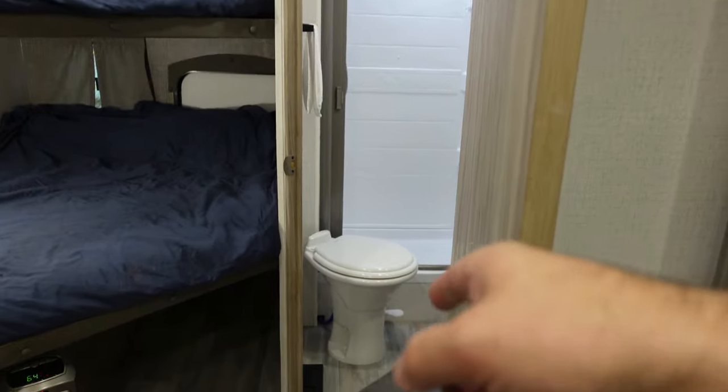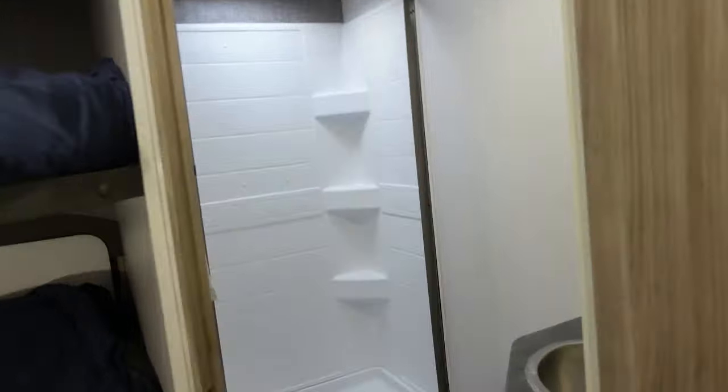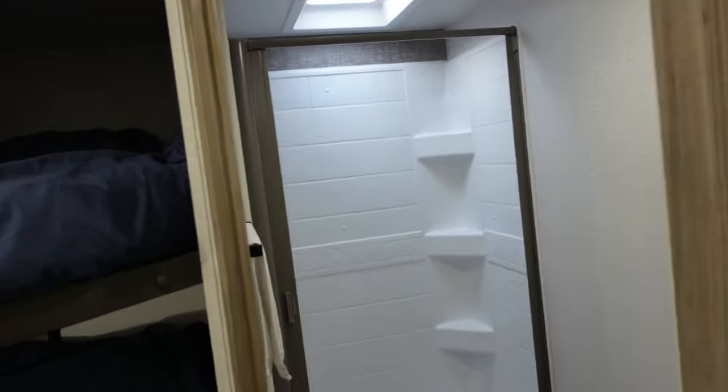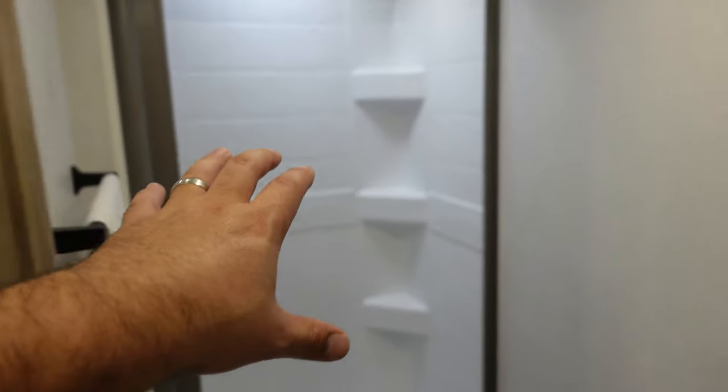Coming into the bathroom, there's a porcelain toilet — that's one upgrade. We also have a shower, a sink, a vanity, and storage down below. In the 2023s they've added storage along the wall too, but I've got some wall storage solutions coming. The shower is a tad small for a big guy like me; in the 2306 it's a corner shower so there's a bit more space, but this will work out perfectly.